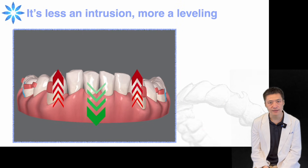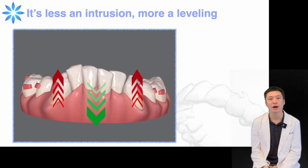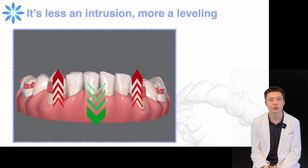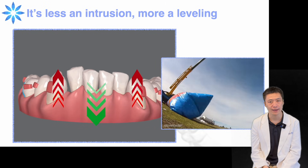In this case, we intrude the incisors while extruding the canines. Clinically, the teeth were moving in opposite directions, but biomechanically they were working toward the same goal. If you have the laws of physics on your side, congratulations — you're already halfway there.